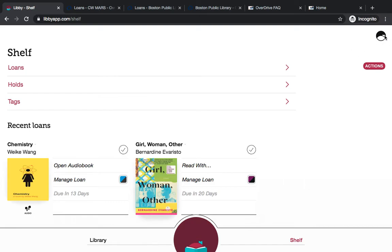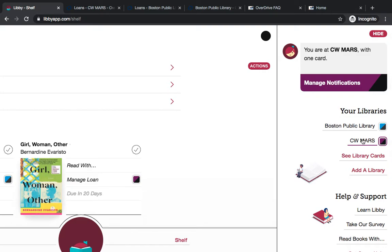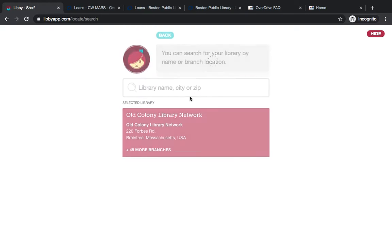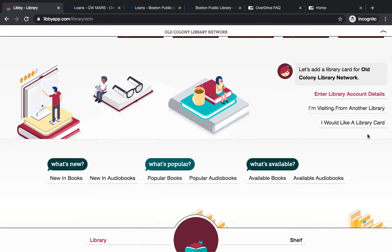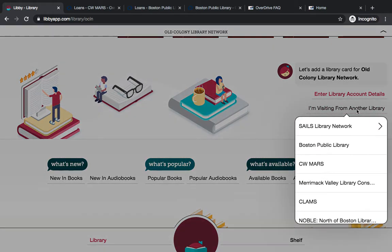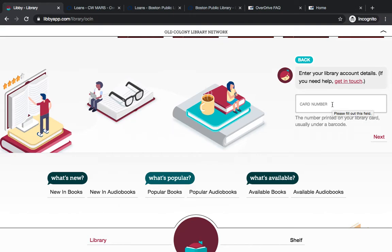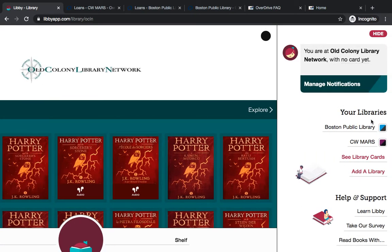You'll go to the upper right-hand corner and click on the symbol there. As you can see under Your Libraries, right now I'm using the Boston Public Library and the CWMARS library. If I want to, I can click Add Library, which will enable me to add other networks. For example, if we want to add the Old Colony Network, you're just going to scroll down within the new network until you see a message that says 'Let's add a library card for Old Colony Network.' You'll click 'I'm visiting from another library,' choose which network you're visiting from — that's CWMARS — and then you'll enter your Milne Library card number and your password. Once you do that, the Old Colony Network will show up under the list of your libraries, so it'll say Boston Public Library, CWMARS, Old Colony Network.